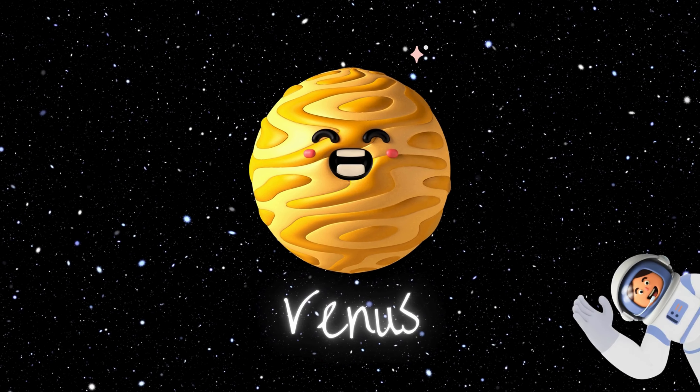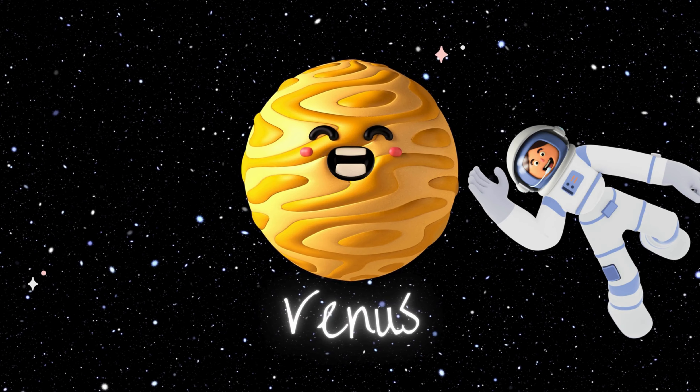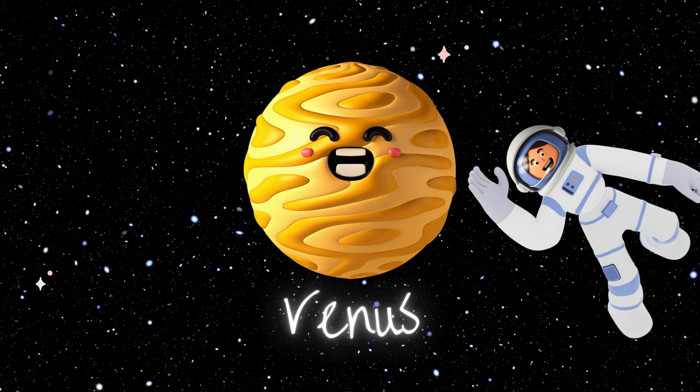Venus is up next, shining bright with its thick, toxic clouds. It's the hottest planet, even though it's not the closest to the Sun, and it spins backwards. If you could stand on Venus, you'd see the Sun rise in the west and set in the east. Backwards day, anyone?